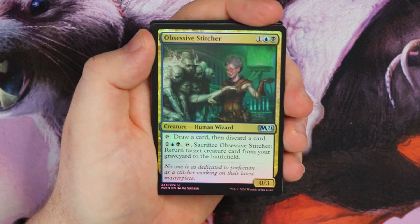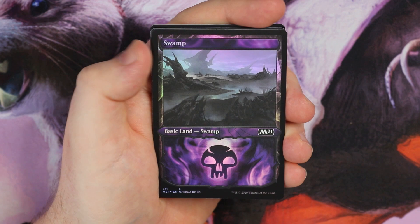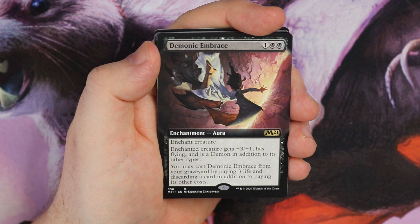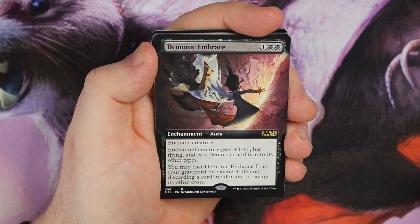No island this time — I get a swamp, which is probably the second best land for me to pull after island, a bit of a Dimir player here. Then we get Demonic Embrace. I thought it was Grim Tutor for a second, but it's Demonic Embrace — enchant creature gets plus three, plus one and flying. If it's a demon it gains other additional types. You may cast Demonic Embrace from your graveyard by paying three life and discarding a card, plus the mana cost.